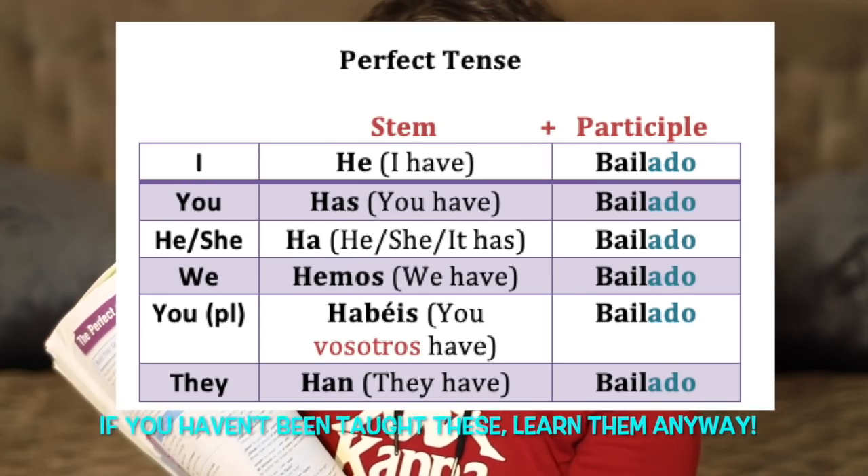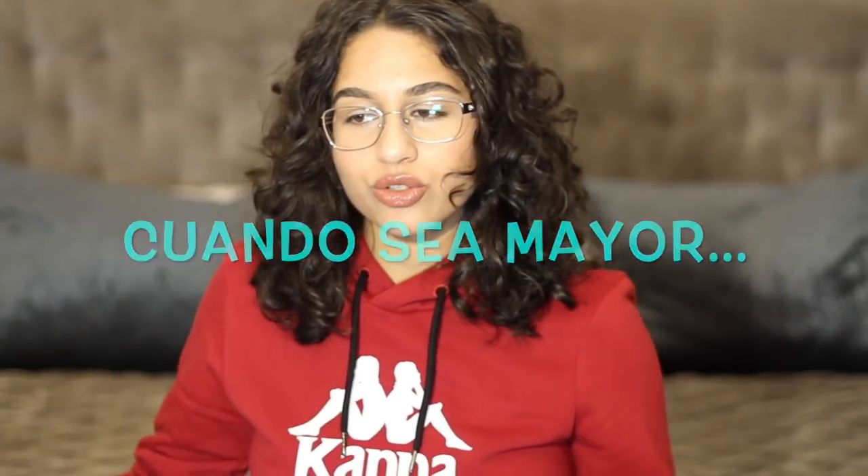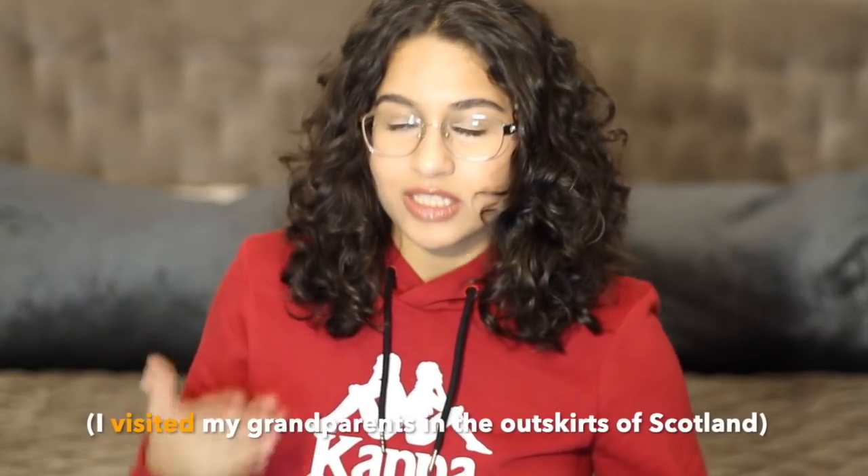If you're aiming for top grades, make sure you incorporate the perfect and pluperfect in your writing and speaking. For conditional and subjunctive, I just remembered key phrases to use repeatedly. For example: 'cuando sea mayor voy a visitar mis abuelos en las afueras de Escocia.' I'd also use 'cuando era pequeña' — when I was a child — and 'cuando era más joven' — when I was younger. You don't have to remember loads of different things, just a few key phrases used everywhere.